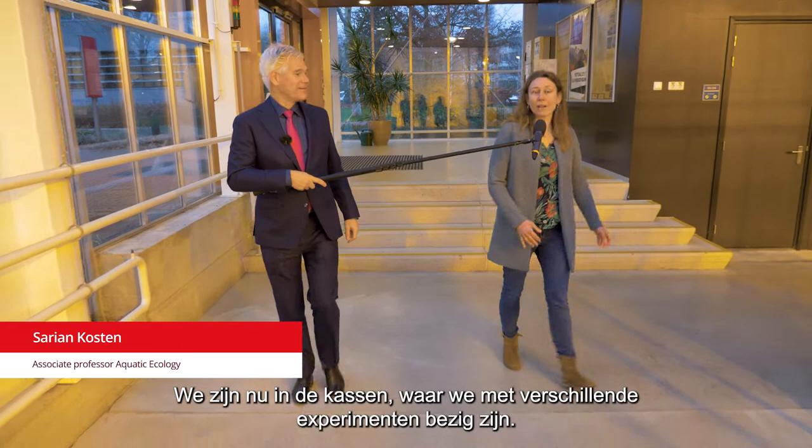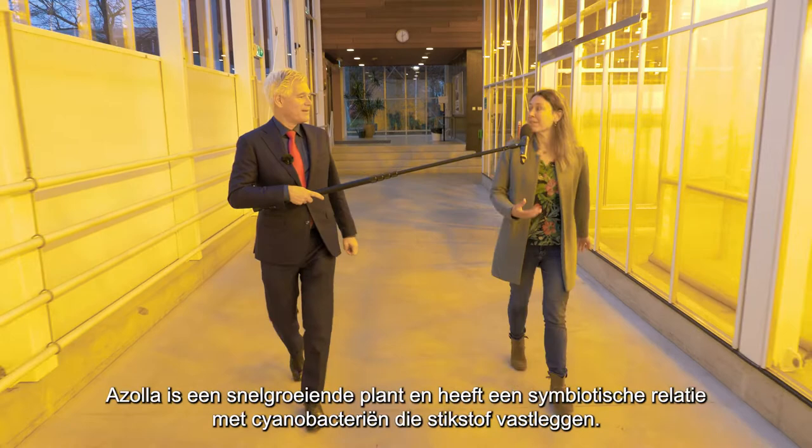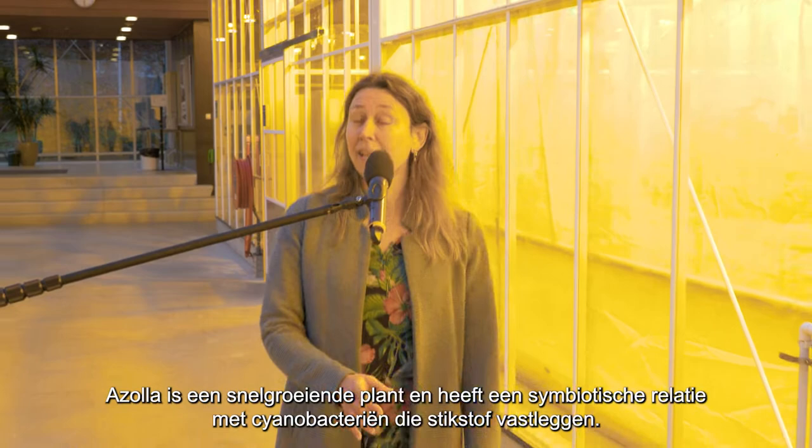Here we are in the greenhouse where we have different experiments running. We're now working towards our experiment with Azolla, which is a water fern. It's a very fast growing plant. It has a symbiosis with nitrogen-fixing cyanobacteria.